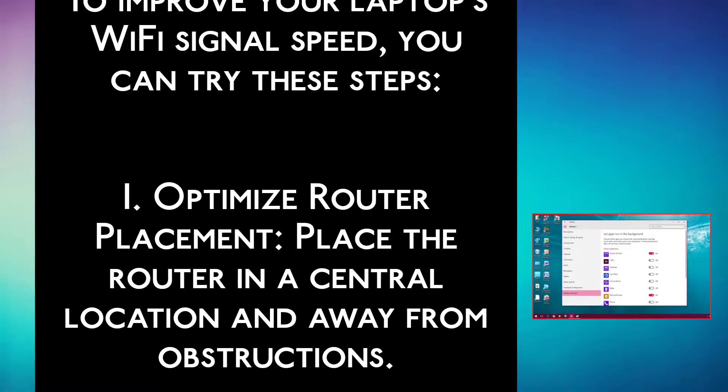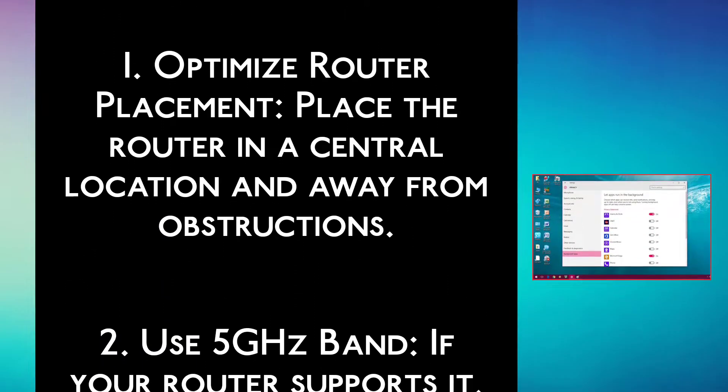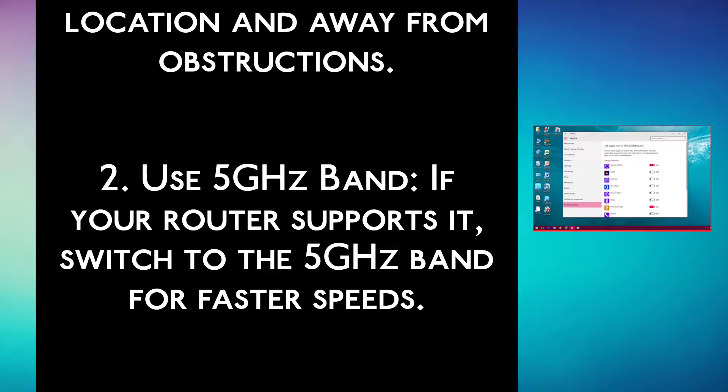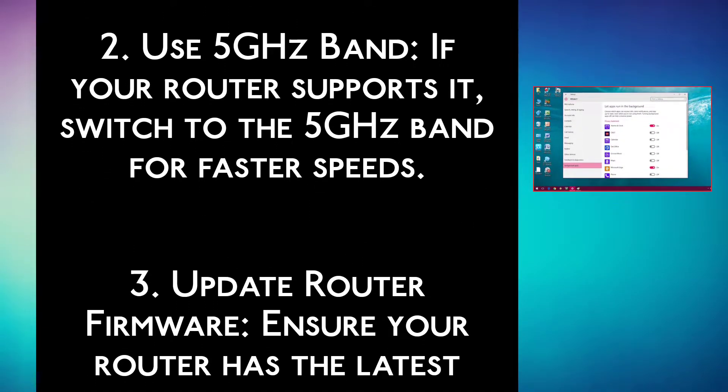Step 1: Optimize router placement. Place the router in a central location and away from obstructions. Step 2: Use the 5 GHz band. If your router supports it, switch to the 5 GHz band for faster speeds.